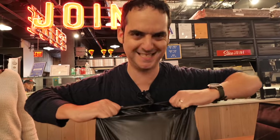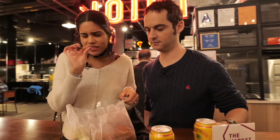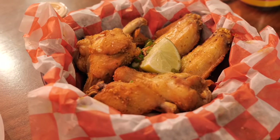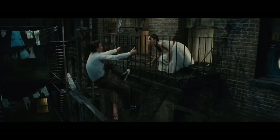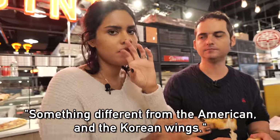I was most interested in the Puerto Rican chicken wings because the chef said it's a blend of Puerto Rican spices and American-inspired wings — kind of like West Side Story, where Tony and Maria meet from two different worlds. The adobo and cane sugar on these wings are incredible. I've never had a chicken wing that tasted quite like this — very Puerto Rican, so crispy, with very Latin spices. Something different from American or Korean wings.